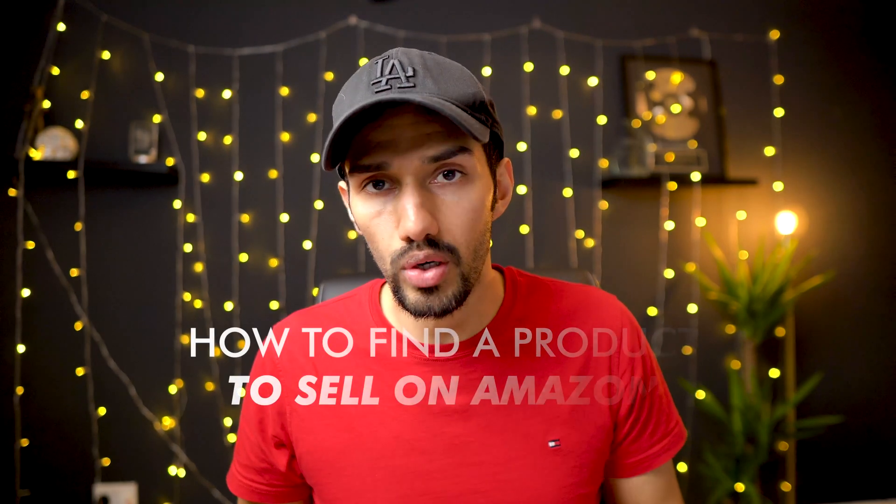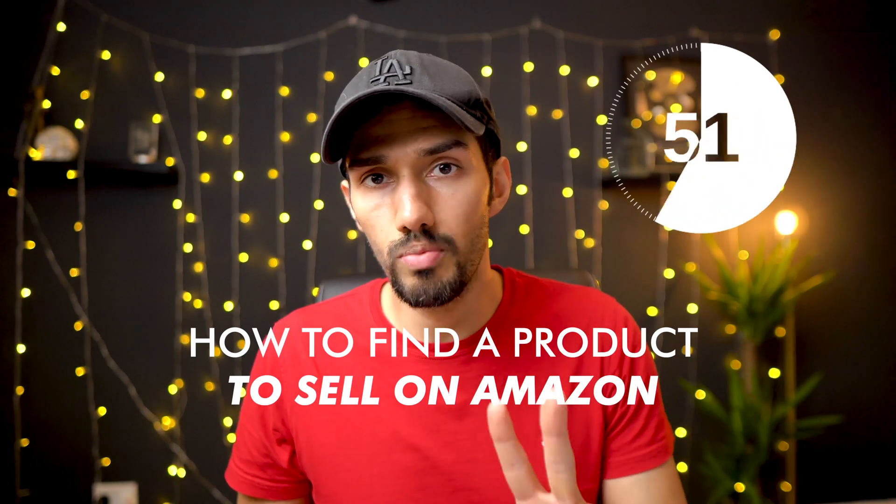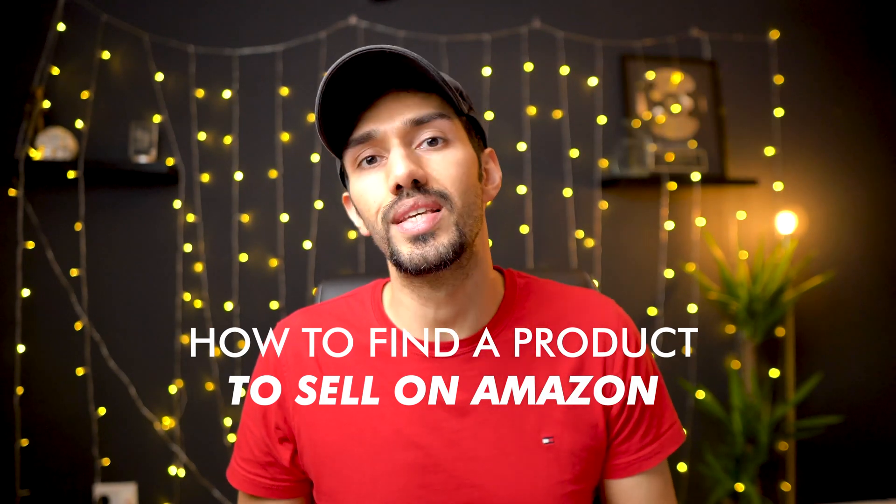In this video I'm going to show you how to find a product to sell on Amazon in any marketplace in just two minutes. Two minutes is all it takes using this technique.